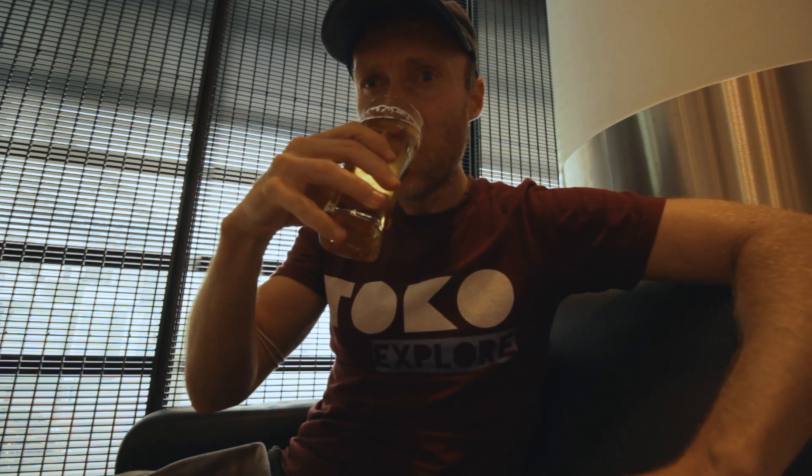Before I leave the lounge, I want to try a German beer. Beck's is a very popular, famous brand here in Germany. It's draft beer — you can get it yourself.